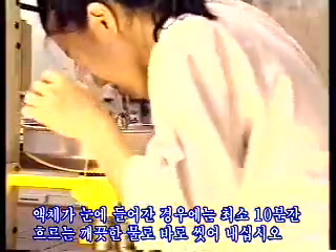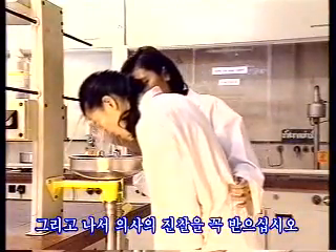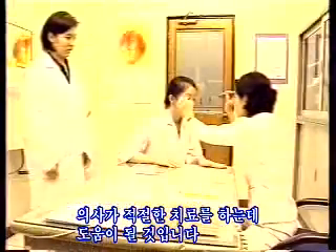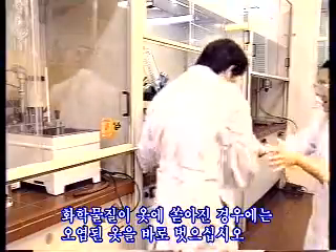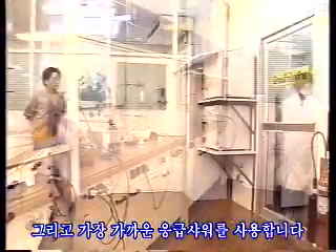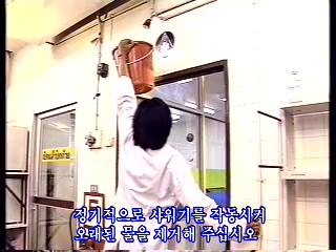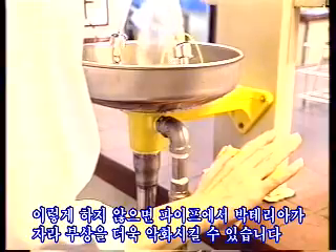If a liquid gets into your eyes, the eye should be washed immediately with clean running water for at least 10 minutes. Move the eyeballs so that all chemicals are washed out. The eyes should then be checked by a doctor. Note the name of the chemical and give it to the doctor, as this information will help choose the correct treatment. If chemicals spill over your clothes, remove the contaminated clothes immediately and use the nearest emergency shower. The shower and eyewash fountain have to be opened at regular intervals to remove old water from the system, otherwise bacteria may grow in the pipes and cause damage to the injured.